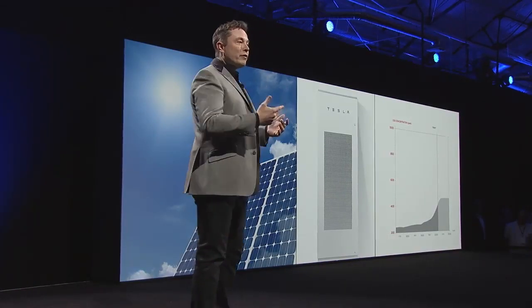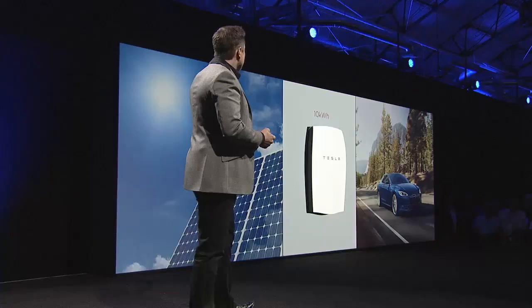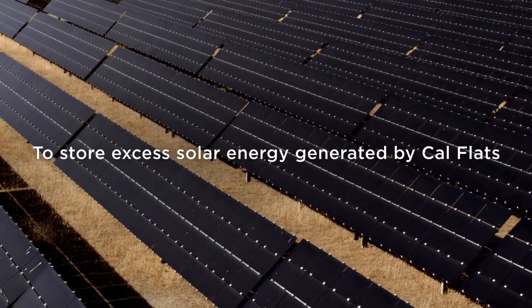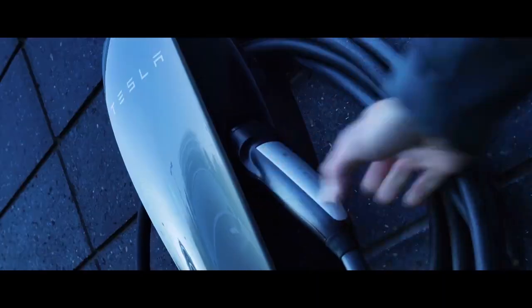Less weight also means lower energy consumption, which can further increase the vehicle's range, making it ideal for those looking to maximize efficiency on long trips or daily commutes. The design of the battery not only contributes to its efficiency but also to its durability and safety. By integrating the cells directly into the pack, there are fewer potential points of failure and less complexity in the battery management system.